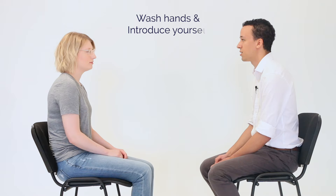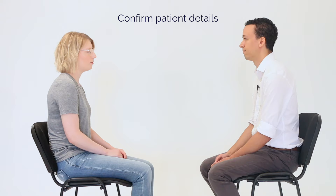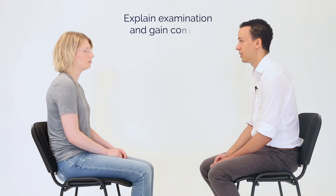Hi, my name's Ash, I'm one of the final year medical students. Could I just check your name and date of birth please? Yeah, my name's Grace Farrington and I was born on the 26th of January 1990. Okay Grace, we'd like to examine your eyes today and test your vision. Is that all right? Yeah, that's fine.